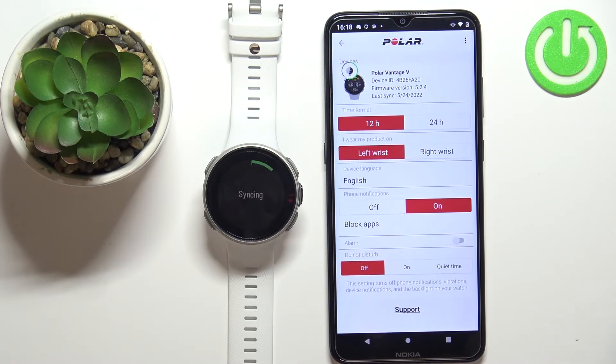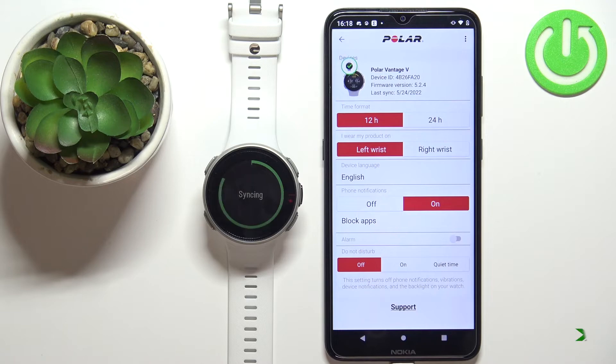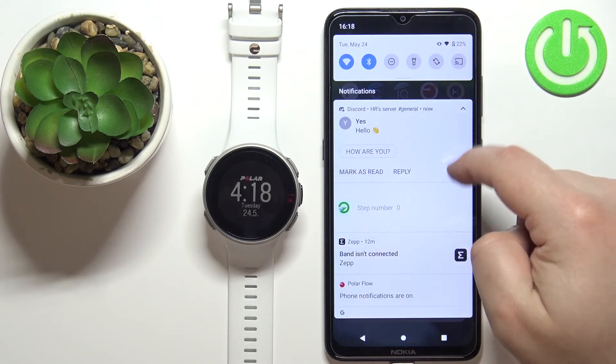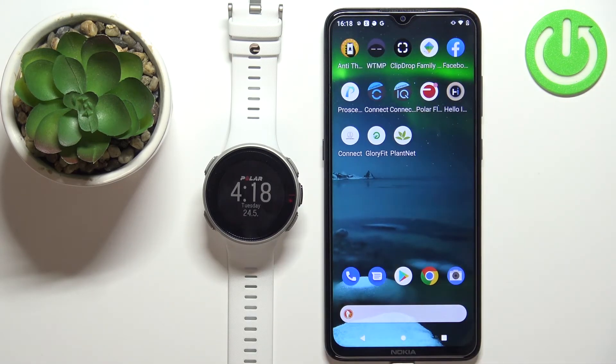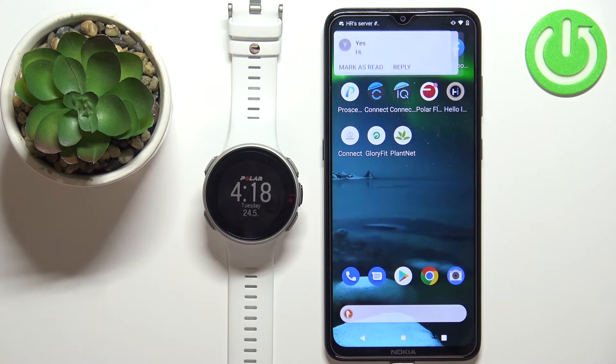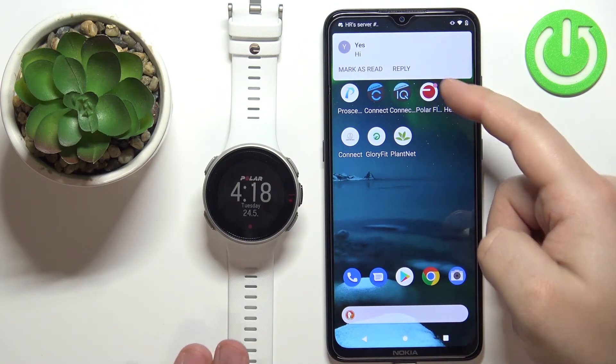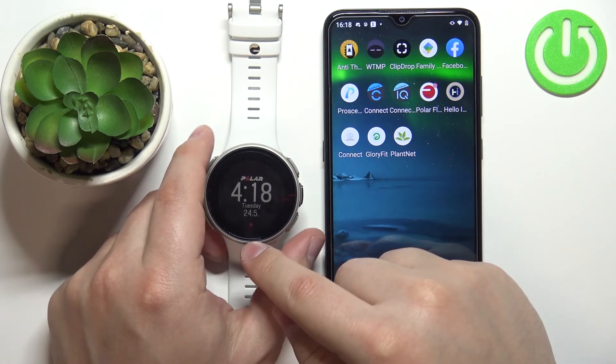So let's wait. Once the watch syncs with the phone, the settings should be applied and we should be able to receive notifications. I'm going to try again — and now it worked! We got the notification on our phone and also on our watch.